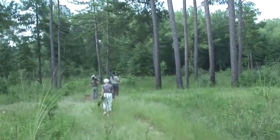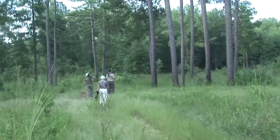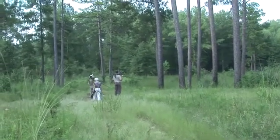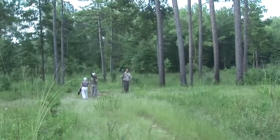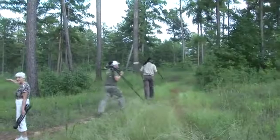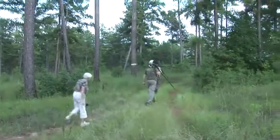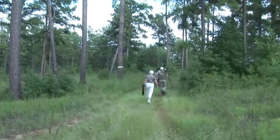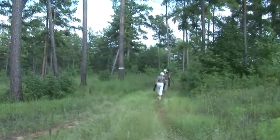We follow the wildlife biologists into the field in search of the red-cockaded woodpeckers to band. As we look around, we notice there are large, clear, park-like open spaces within the forest.